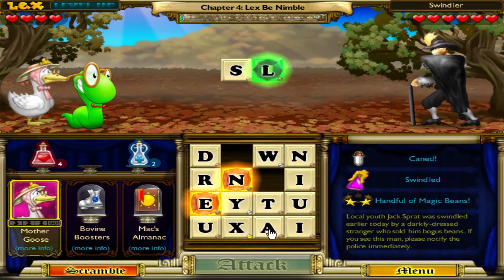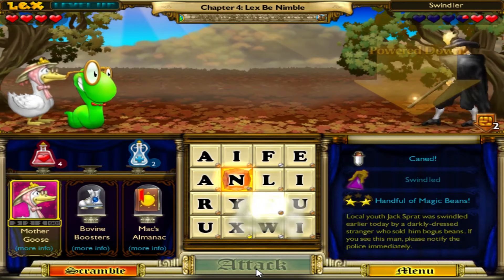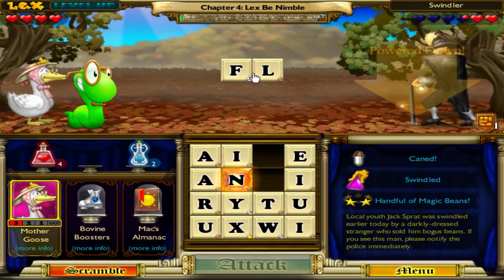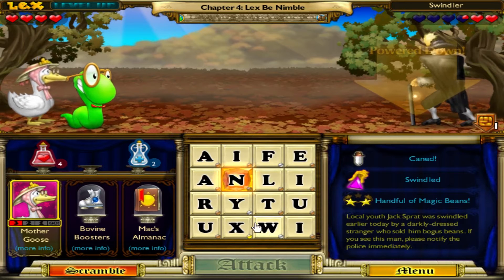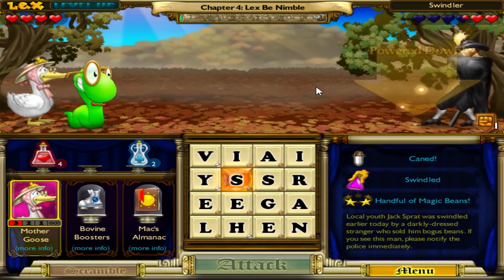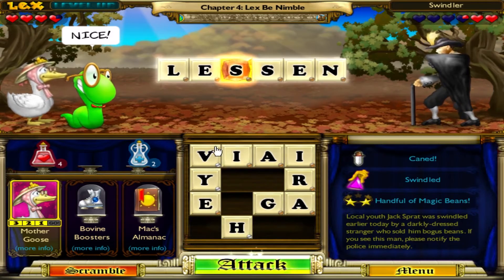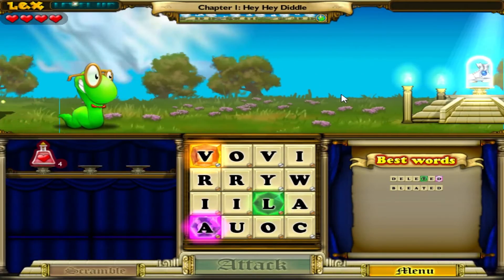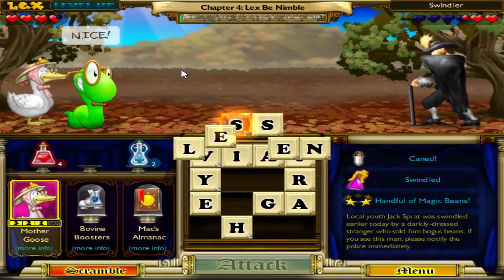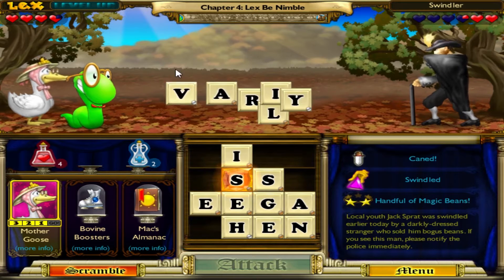The sound design of Bookworm is easily the worst part of the whole game. There are many different sounds throughout — from Lex's voice used during dialogue, to the little twinkle played when clicking on each letter tile, to the voice lines each enemy belts out at the start of each combat round. That's why I don't understand how there isn't a single soundbite in this whole game that I don't find annoying. Lex's voice is expertly crafted to be quite possibly the most annoying voice I've ever heard from a video game protagonist, save for maybe Bubsy from Bubsy 3D. It kind of reminds me of how the Alvin and the Chipmunks voices sound.